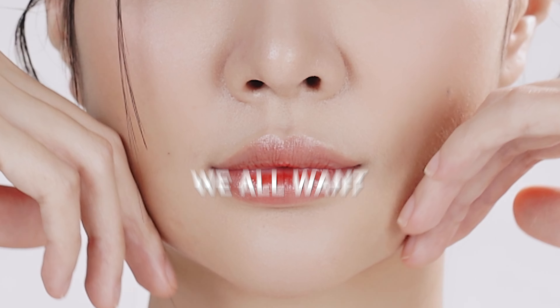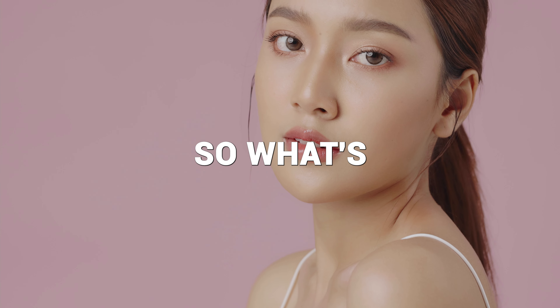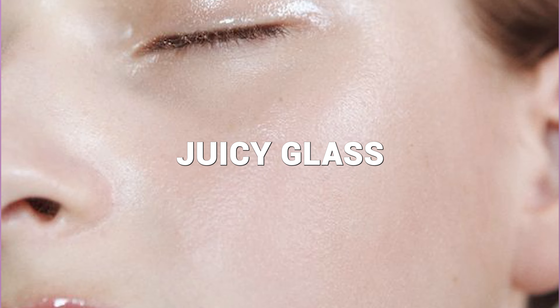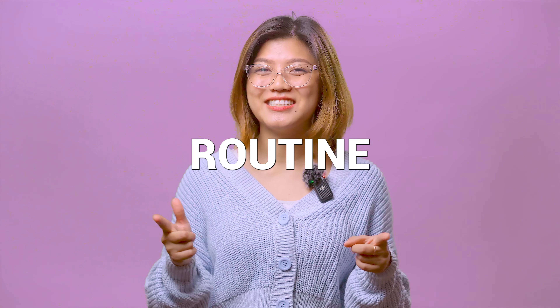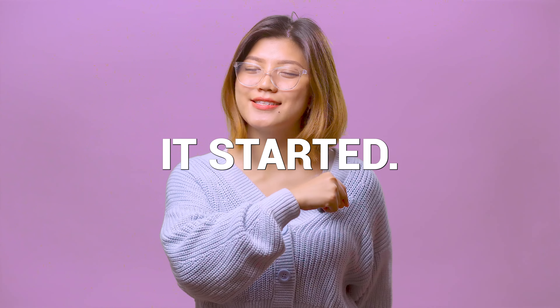Ever wanted to know how to achieve clear, healthy, and glossy skin? We all want fair, hydrated, healthy, bouncy, and glossy skin. So what's the secret recipe to a juicy, glassy skin care routine? As we step into 2024, it's time to revolutionize our skincare routine. Today we're going to be talking about how to achieve glossy skin. So let's get it started.